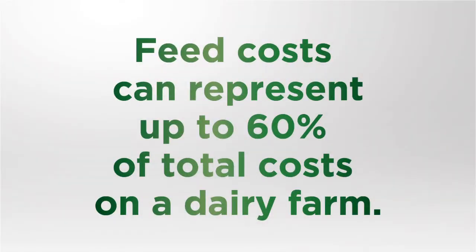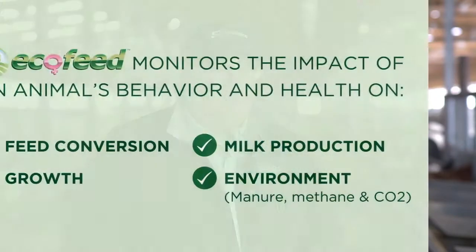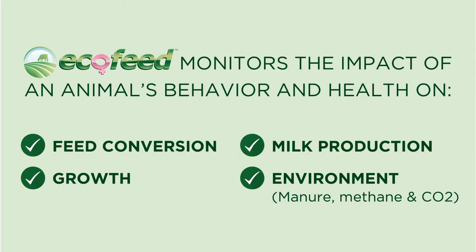Any dairy farm, whether you're in the United States, whether you're in Canada, or in Europe, or South America, the biggest cost is feed. We decided to call our program of testing for feed efficiency Ecofeed because we really believe this is the next revolution in genetics, the next revolution in how we will breed cattle in the future, and the ecological impact of breeding efficient cows — which means less feed in, less manure out, less environmental impact, less carbon footprint.